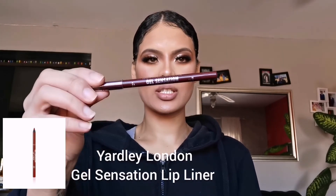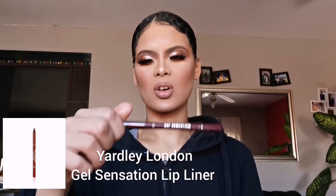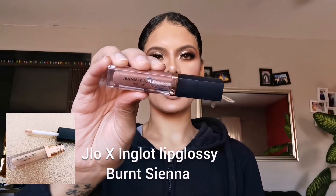Okay guys, eyes are done — time for lips! I want to keep it pretty simple yet a bit on the edge, seeing that we're living on the edge today. I'm going to go in with my Yardley Gel Sensation lip liner in Soft Cocoa, and my JLo x Inglot collab lip gloss in Burnt Sienna.